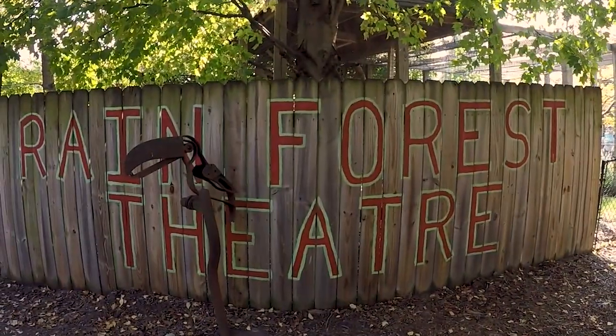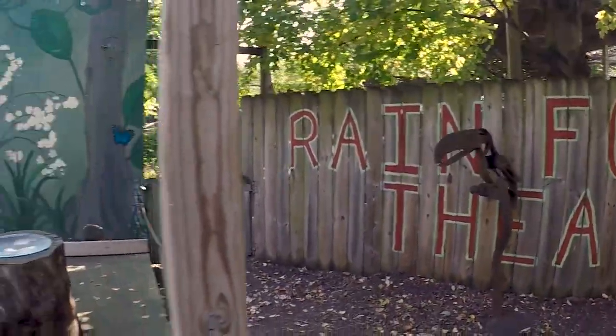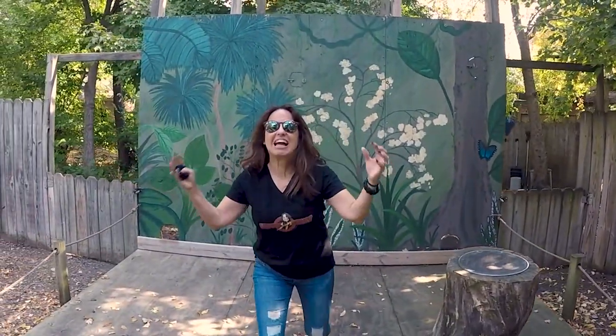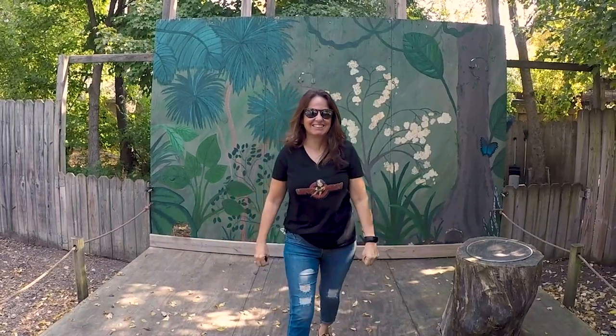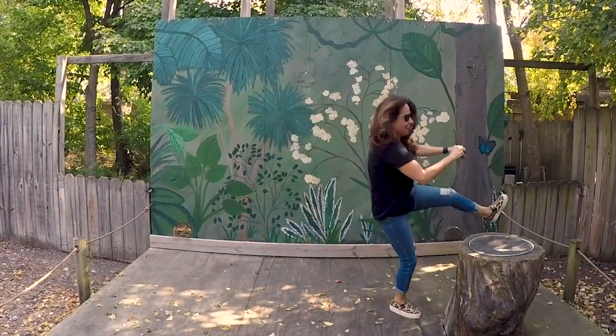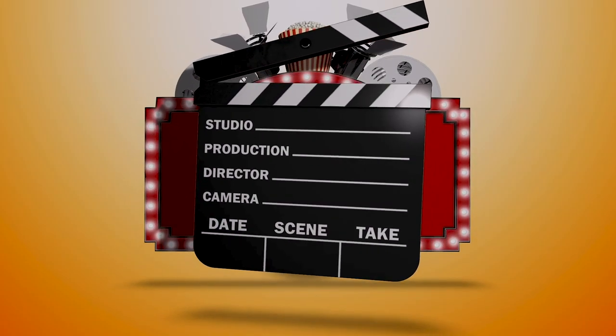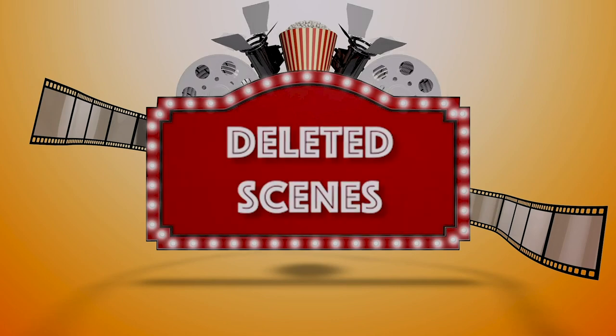Folks, thanks for joining us today. Give us a big thumbs up, make sure you hit that like button and subscribe. Share it with all your friends, follow us on Instagram, and join us on our next adventure. We're at the Rainforest Theater. And Linda, what did you think about today's adventure? This place is awesome! Let's do that happy dance!